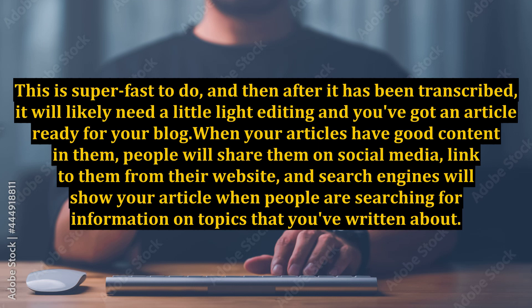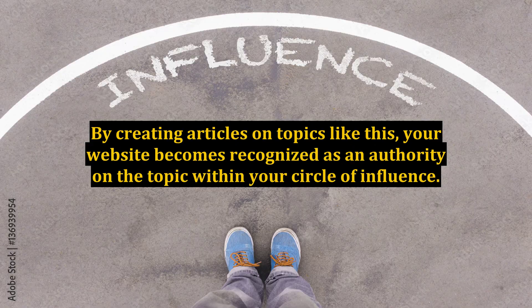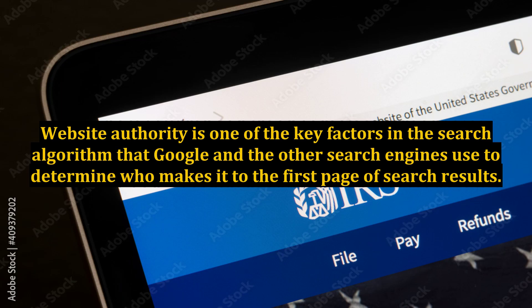When your articles have good content in them, people will share them on social media, link to them from their websites, and search engines will show your article when people are searching for topics you've written about. Some of the stuff you take for granted, other people don't know and are looking for the answer to. By creating articles on topics like this, your website becomes recognized as an authority on the topic within your circle of influence. Website authority is one of the key factors in the search algorithm that Google and the other search engines use to determine who makes it to the first page of search results.